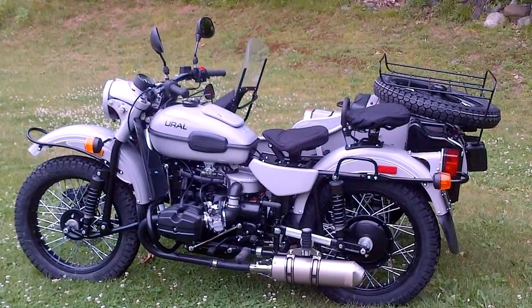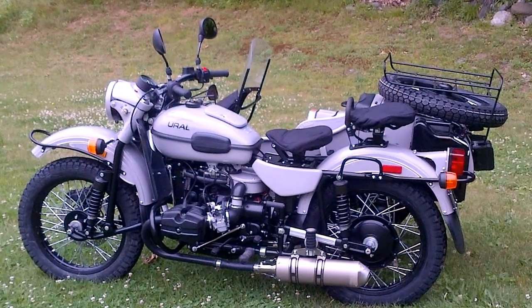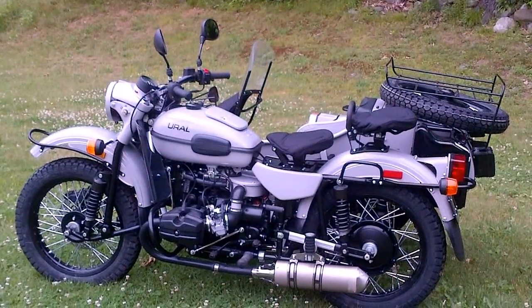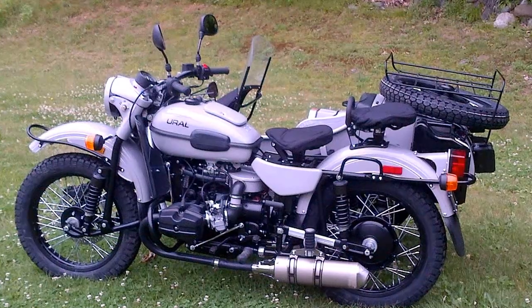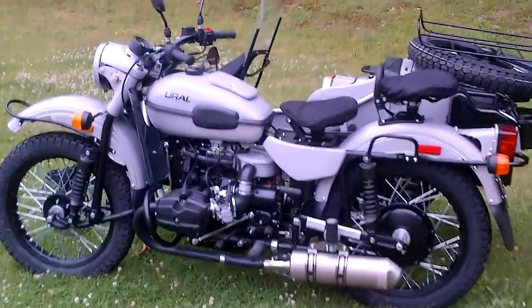Hello from Ural of New England at Alphacars in Boxborough, Massachusetts. Here we have a custom Gear Up. It is a year 2012. And unlike the standard Gear Up, which is also a very nice motorcycle, this one has a custom finish. It's a powder coated gray finish, very, very durable.